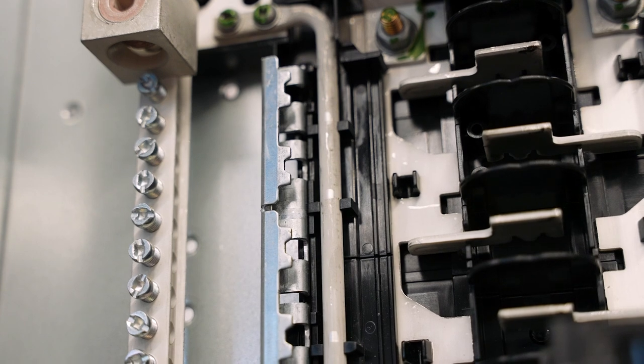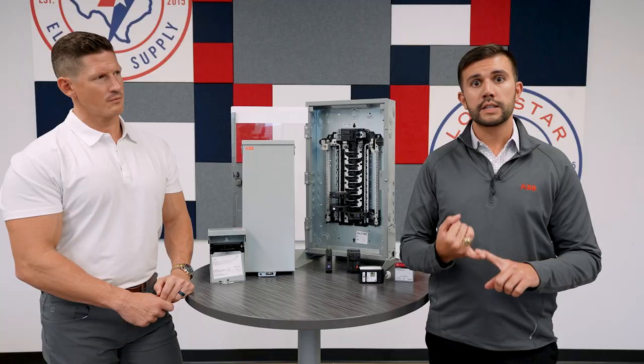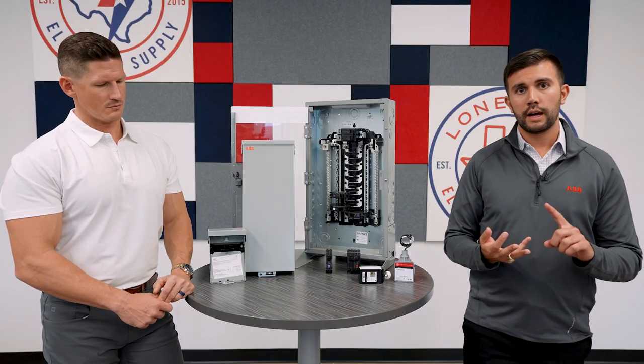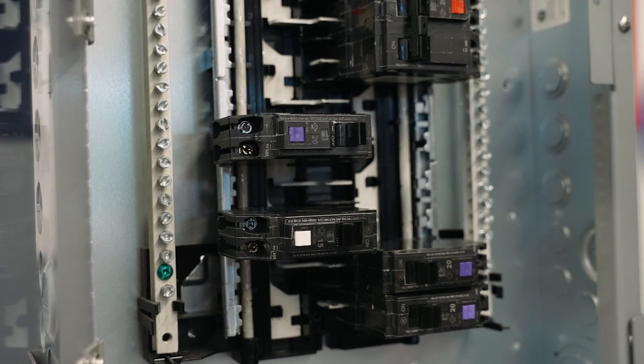This plug-on neutral load center as well as the surge protector will both bring you value. As far as ease of installation, they will have a connected equipment warranty for the homeowner and will overall be a better installation experience.